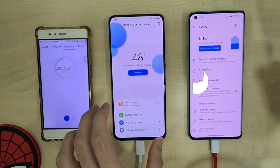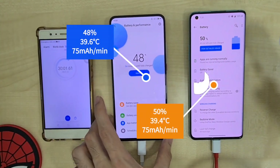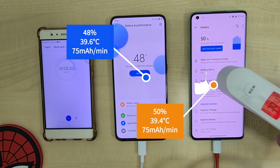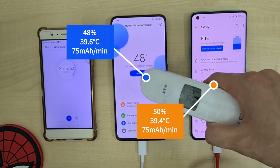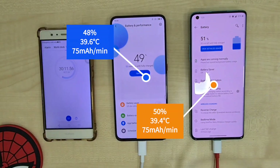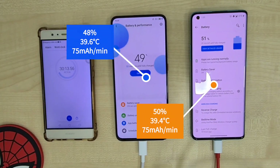Now going on to the 30-minute mark, and as advertised, the OnePlus 8 Pro has just hit the 50% mark with a temperature of 39.4°C and a charge rate of 75mA per minute. The Poco F2 Pro is at 48% with a temperature of 39.6°C and a charge rate of 75mA per minute.